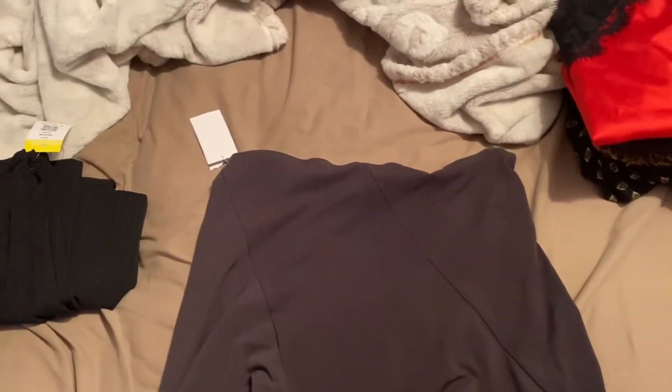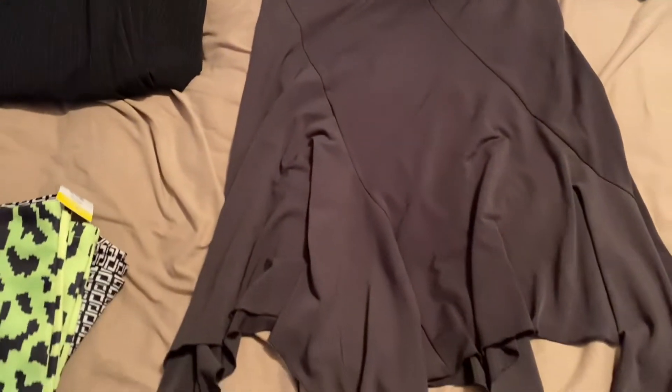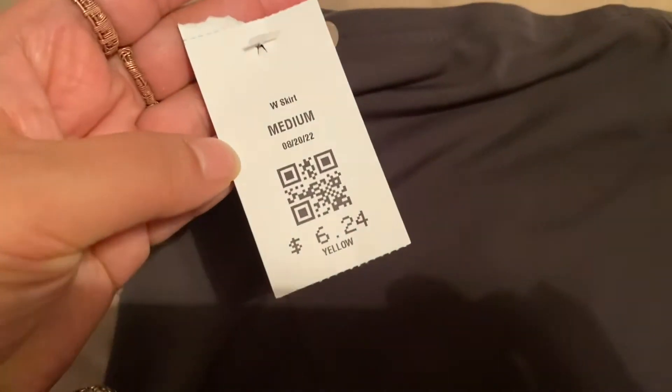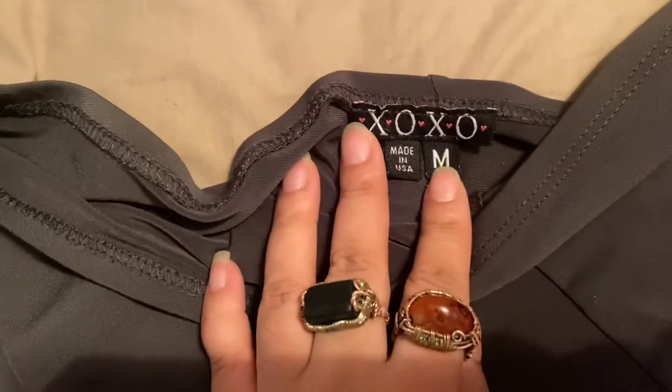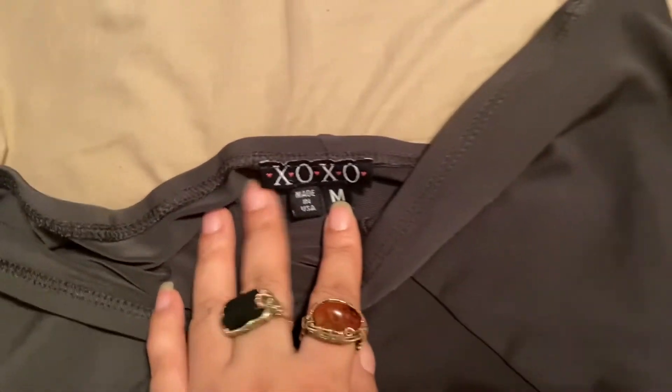And then I found this brown skirt. It's vintage. It has the pencil — the pointed silhouette. This was $3.12 and it was half off. It's by XOXO. It's vintage.